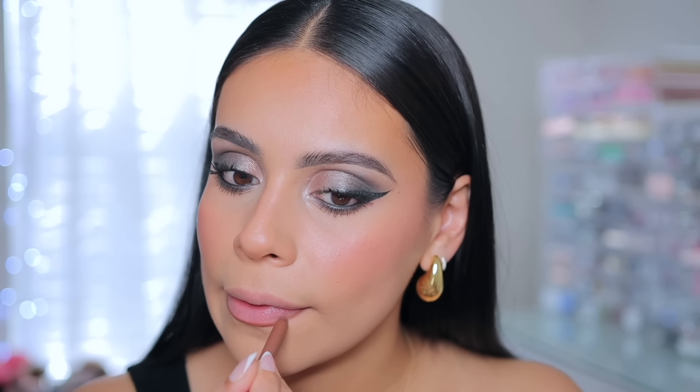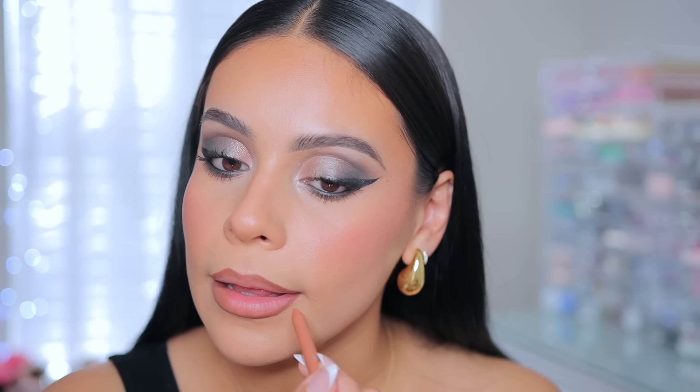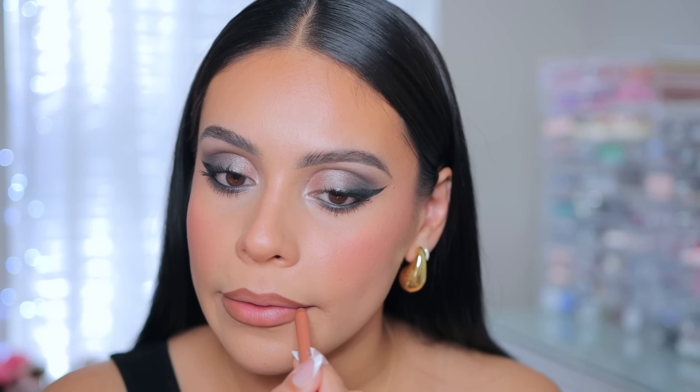I'm going to go in now with the Fenty Beauty Lip Liner — this one is in Extra Thigh. I've been loving these; they're super creamy but they actually last really well. I also like the color right before that which is Rub-A-Bands 05 — it's a little bit of a lighter version but it's amazing. I'm actually going to use this one too to kind of feather in the inner part of the lip liner.